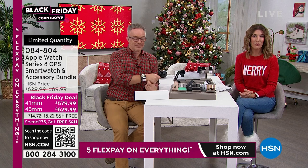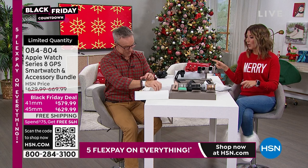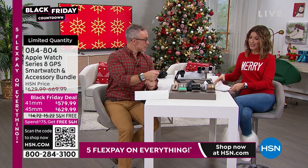We have a Black Friday deal. You're going to choose your color, choose your size — check it out online. Item number 084804. We have VIP financing. We've also got the AirPods coming up, and the Apple iPad Pencil at the lowest price ever.